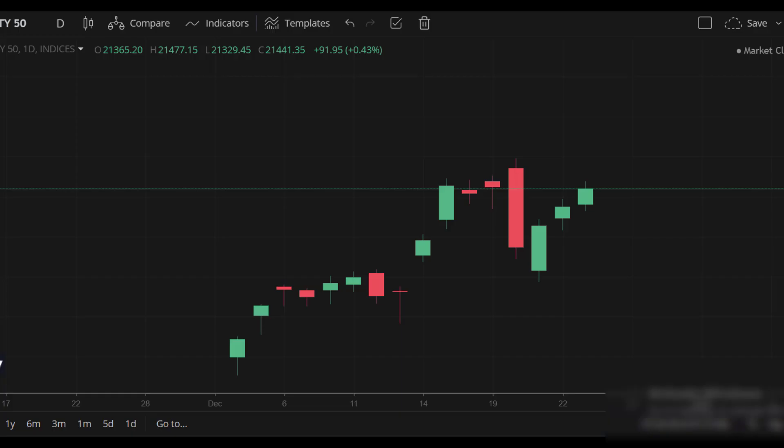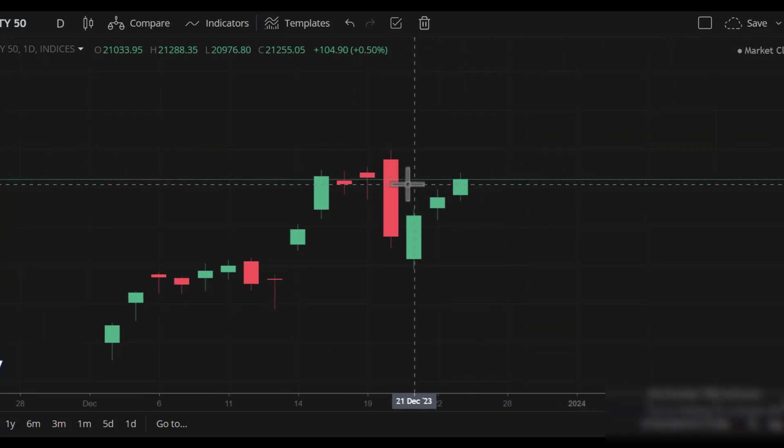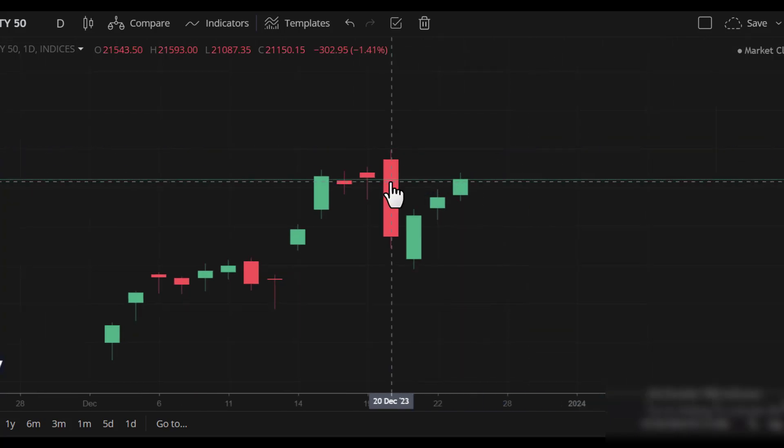If you are interested in the market, you can see the candle on the 23rd December. You can see the candle on the market. For example, if you are interested in Nifty, you can see the outside candle pattern.